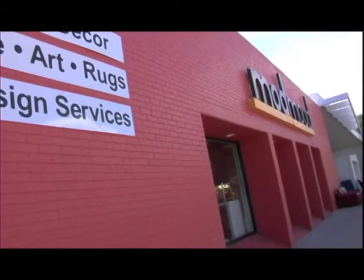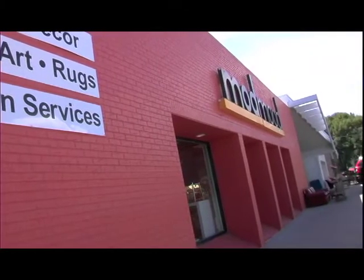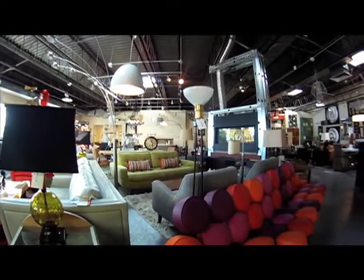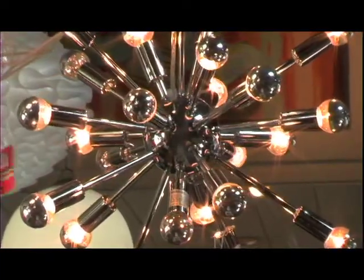We have two facets of the business. We have Mod Mood, which is new, modern, and contemporary furniture — home decor, more contemporary in feel.